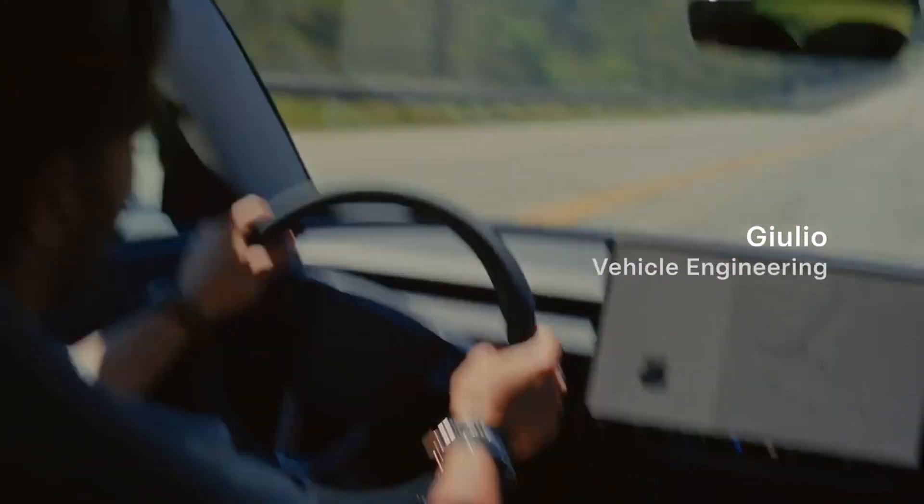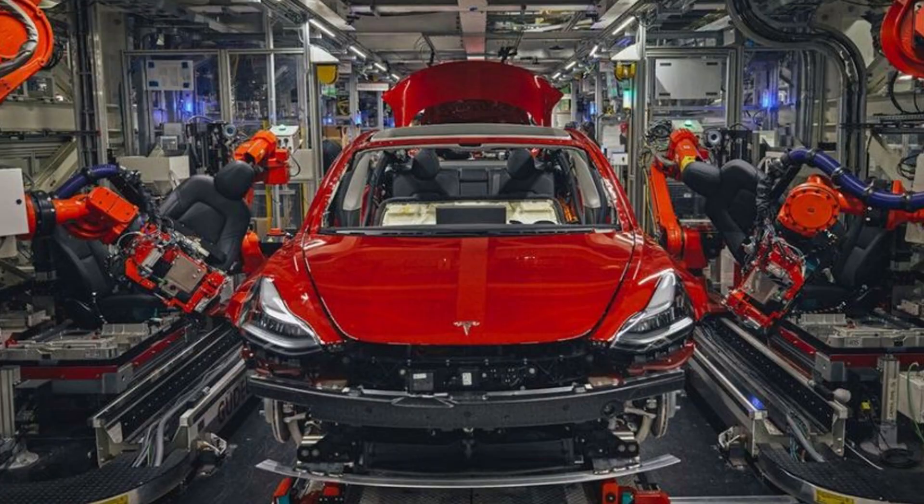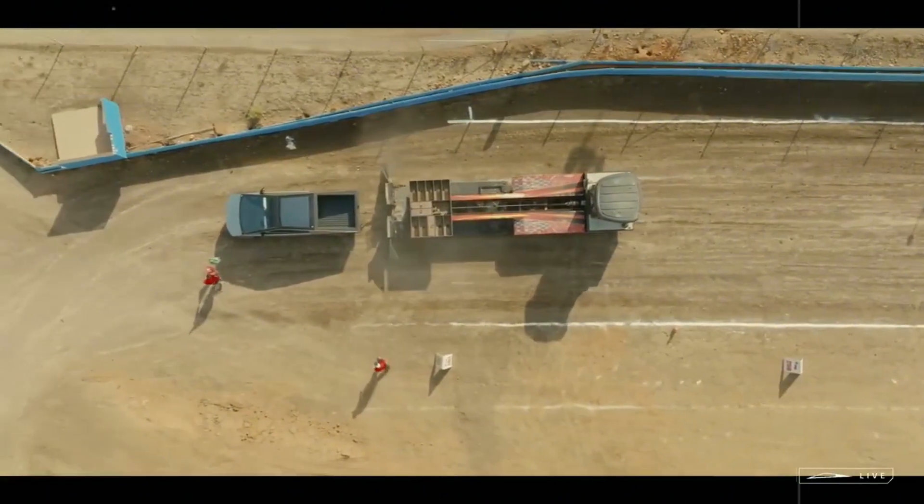But this production speed also brings new challenges. How to maintain quality at such a high rate? How to ensure that each cell meets safety standards without compromising flow? To achieve this, Tesla is using artificial intelligence embedded in the process,